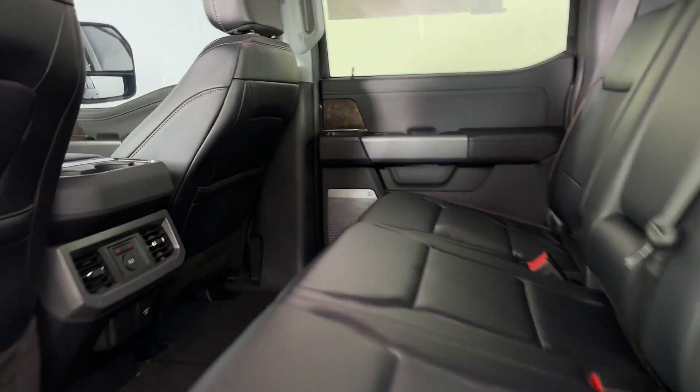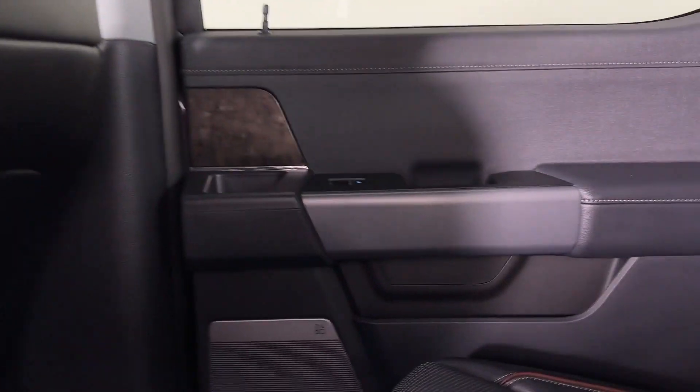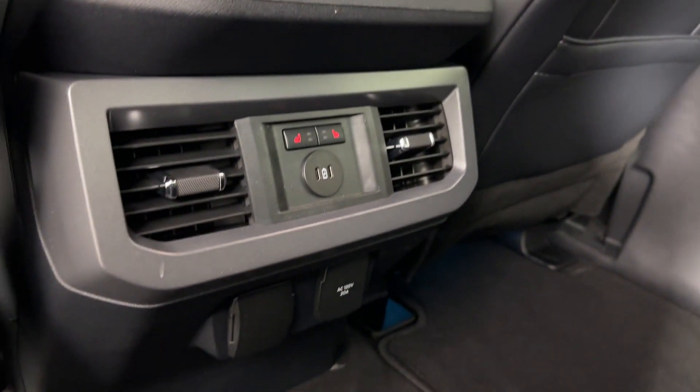Additional features include a blind spot monitor, parking aid sensor, heated side view mirrors, and leather seats.